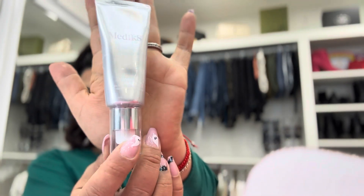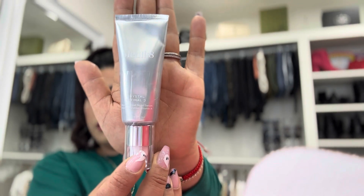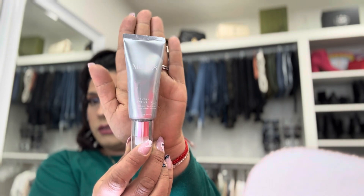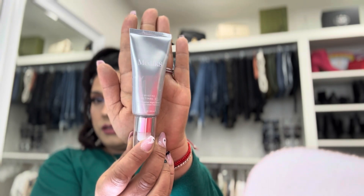Up next we have a Medik8 Crystal Retinol. I am currently using retinol so this is relevant for me. The packaging says: first cleanse in the evening, then apply the Crystal Retinol over your face and neck, allow it to absorb, then follow with a moisturizer. This is a pretty good size and I haven't tried this brand, so this will be new to me.